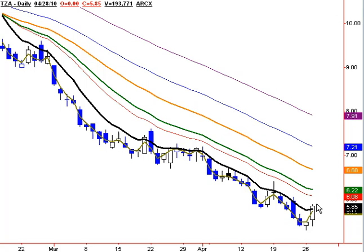We are looking to make that entry as close to the T-line area as possible. The T-line is this black line, by the way.